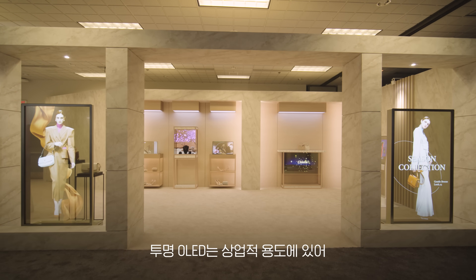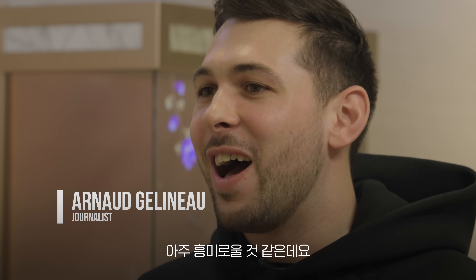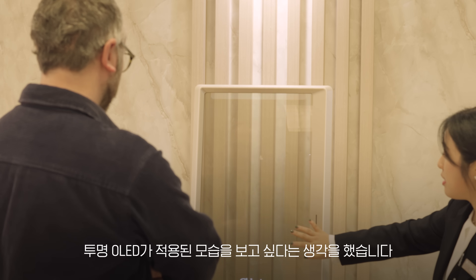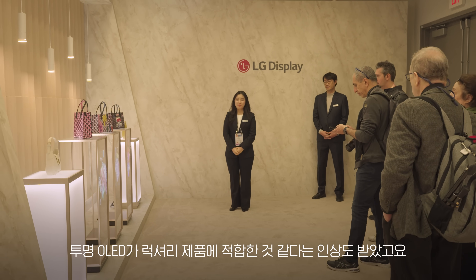I believe that the transparent OLED display is very interesting for business use. I would like to see it on the Champs-Élysées stores, luxury stores. I believe it's a great thing for luxury products.